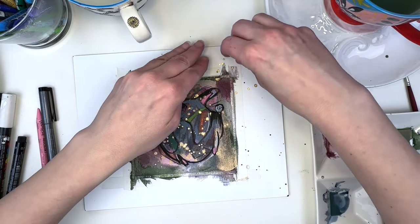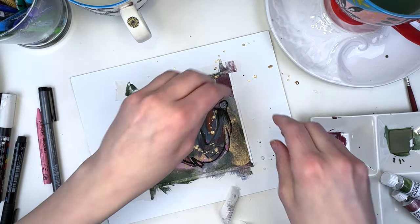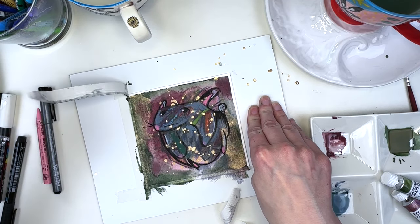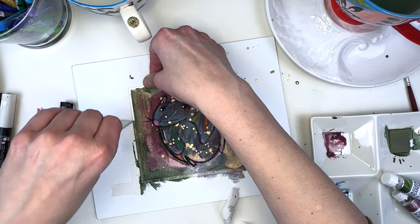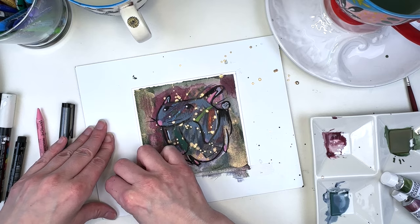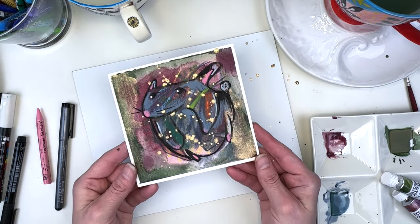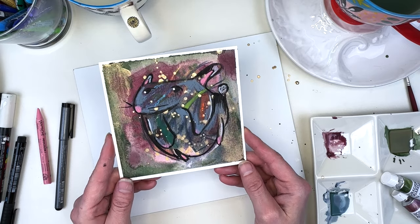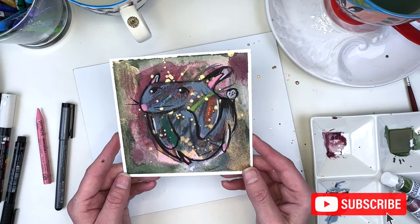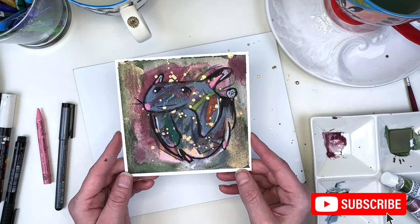Lastly, let's go ahead and peel off the tape. If you enjoy videos like this, enjoy hanging out with me, enjoy learning about new things, new tools, new techniques — please consider liking and subscribing, and I'll see you again in another video.